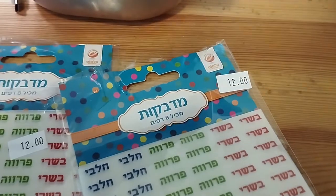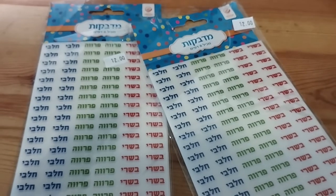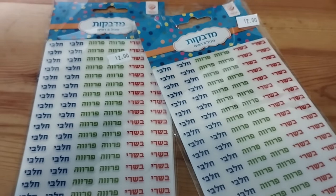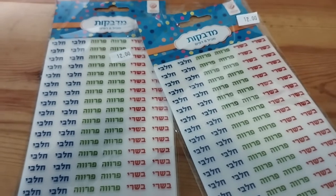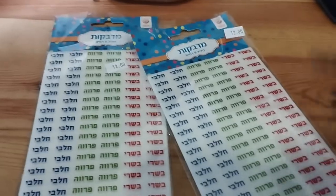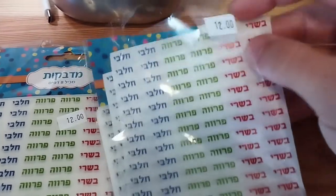These only cost six shekels, so they're super cheap — like one dollar. In Israel you can buy these in stationary stores. I picked these up at Graphos, which is one of the stationary stores in Malcha Mall in Jerusalem, so you can definitely get them there. You can also get them at Hanan, which is another stationary store. They come in multi-packs, or you can sometimes find bigger stickers.